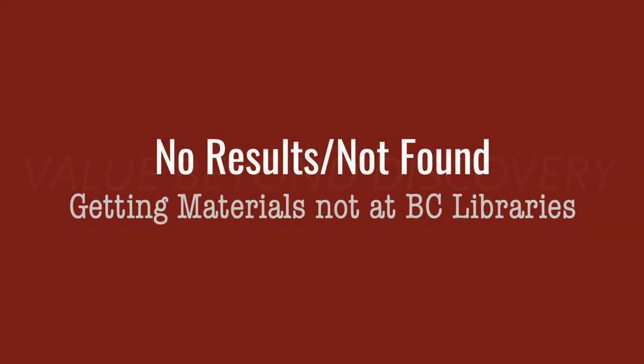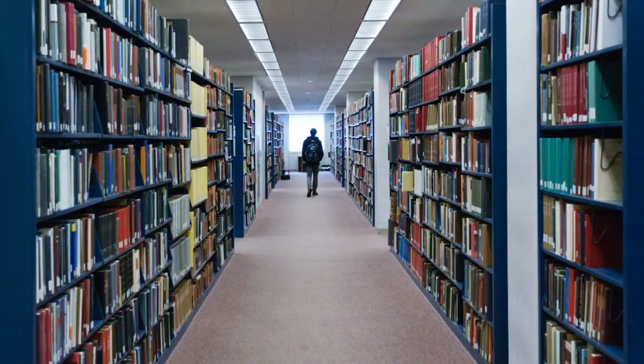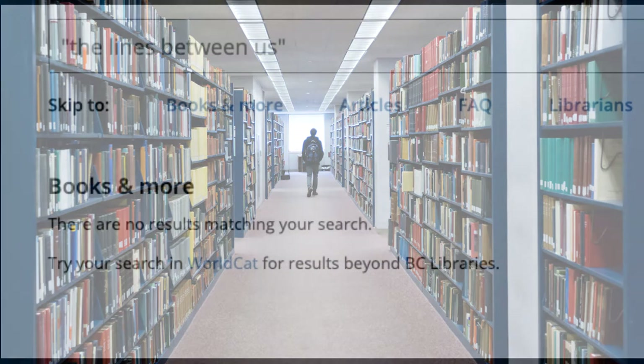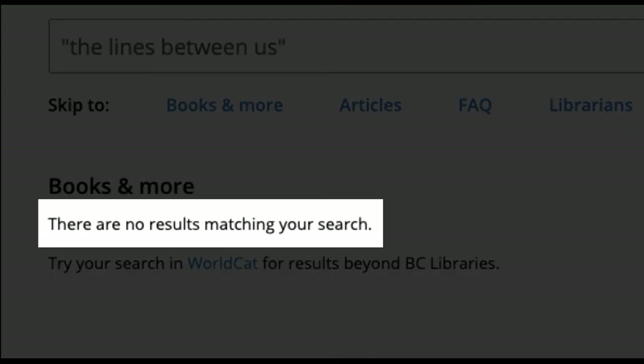Welcome to No Results Not Found, a video about getting materials not at BC Libraries. Boston College Libraries has about 3 million books and 700 databases linking to millions of articles. That's a lot, but it's not everything, which means sometimes we don't have what you're looking for.